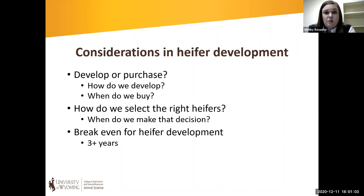If we're retaining heifers, we need to consider when we're going to make that selection decision — at weaning, or are we waiting until the end of the breeding season and picking out heifers that became pregnant early? We also need to consider the economic ramifications of our heifer development system and what the break-even is for our heifers.